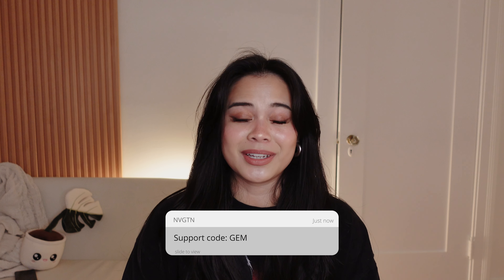Hello. Welcome back to my channel. My name is Jem, and in today's video I'm going to be doing a try-on haul on the newest Navigation collection.